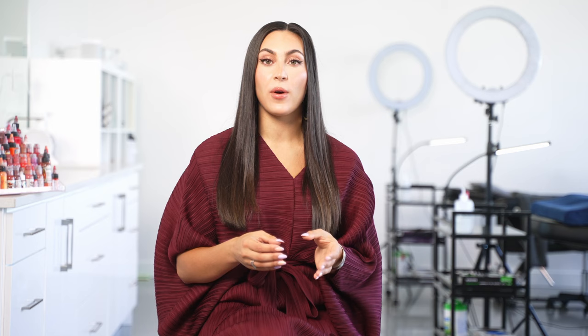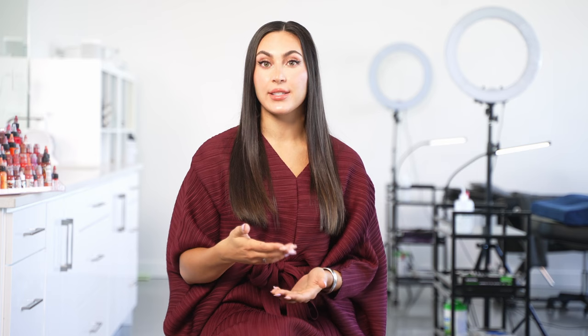Expect to come in and go with a colour a little brighter than what you're hoping for. The tattoo does fade 50%, so it's really important that you trust us when it comes to picking the colour so that you can get the healed result that you want to achieve.